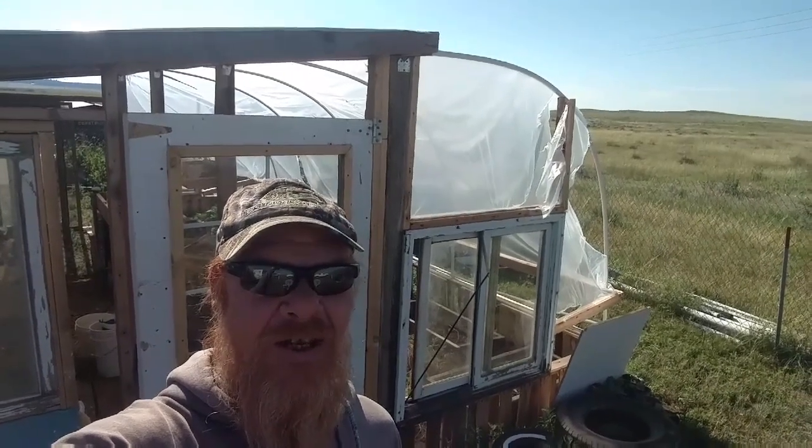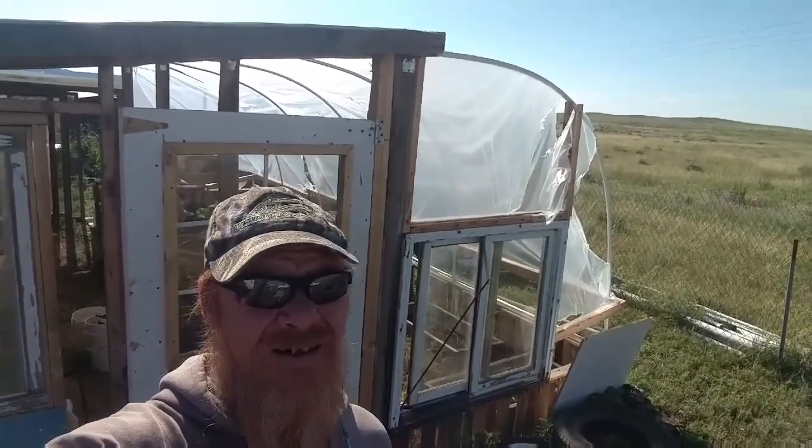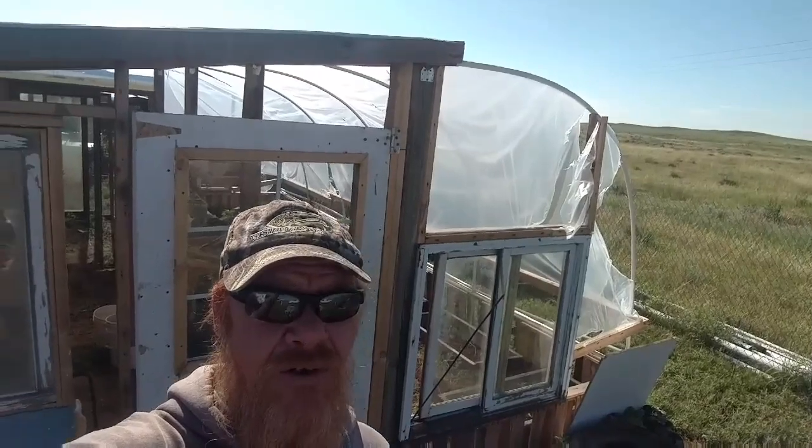Welcome to Hope This Works. I'm Kevin and thanks for joining me. Today I'm broadcasting in front of my weather-ravaged greenhouse.